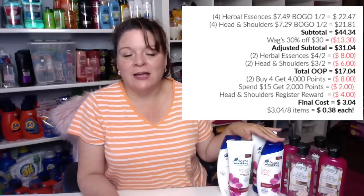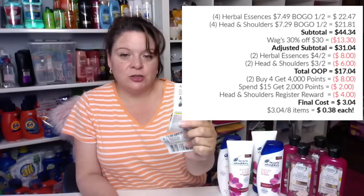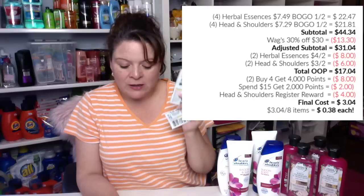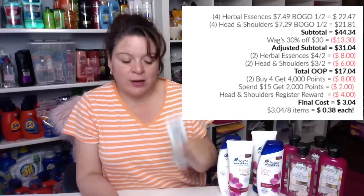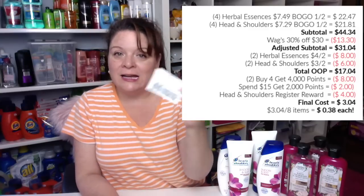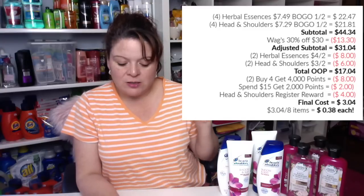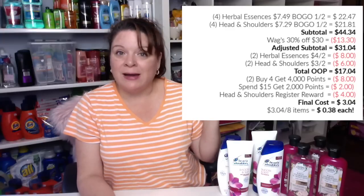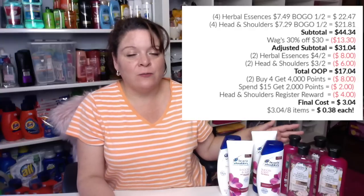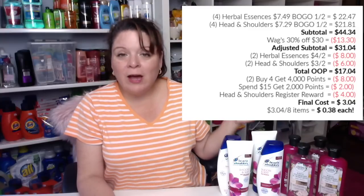Then we apply the 30% off $30 Walgreens coupon. Thirty percent of $44.34 equals $13.30, which drops our total to $31.04. From there I subtracted coupons: two Herbal Essences $4 off coupons — one paper, one digital — saving $8; and the Head & Shoulders $3 off coupons — one digital, one paper — saving $6. So from $31.04 minus $8 minus $6, our total drops to $17.04 out of pocket.